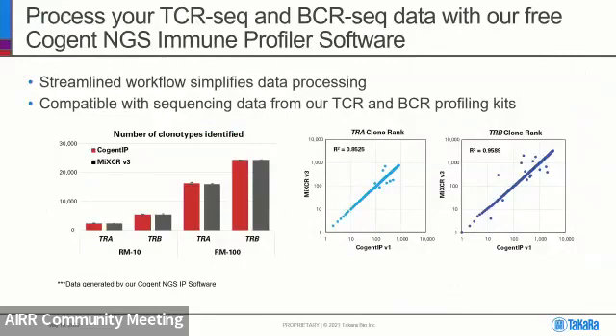I wanted to introduce our Cogent NGS Immune Profiler software. Essentially, it's a solution to process your FASTQ data — it performs UMI correction, then does clonotype identification and processing, and generates a final clonotype table. We've shown that our Cogent IP solution is comparable in terms of performance to MiXCR v3, so when you use our TCR and BCR profiling kits, you can use Cogent NGS Immune Profiler to process your data and move on with your analyses.